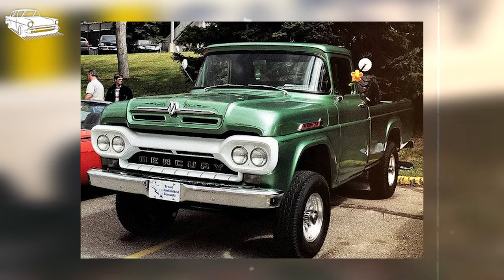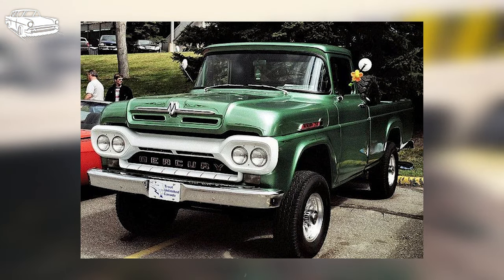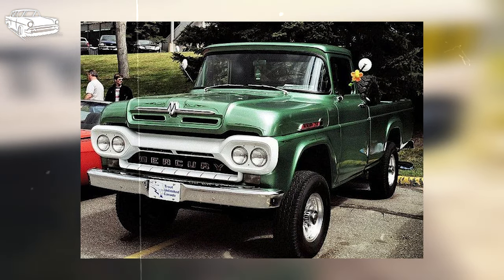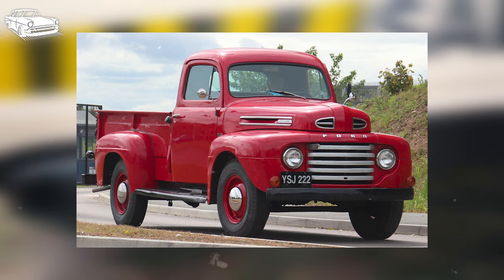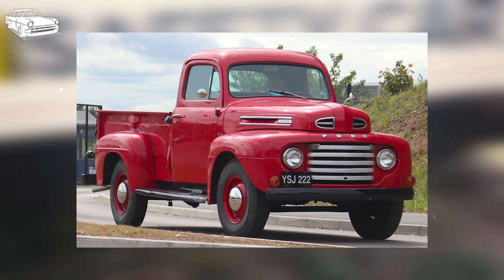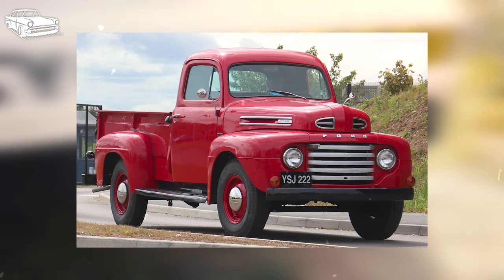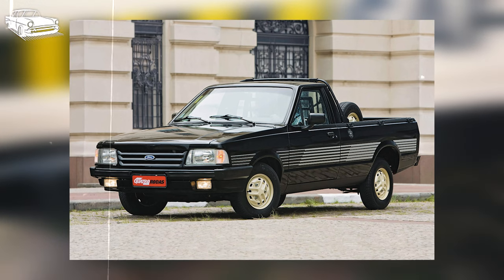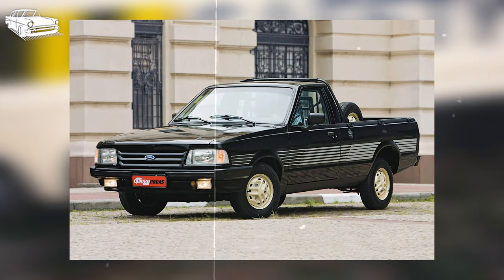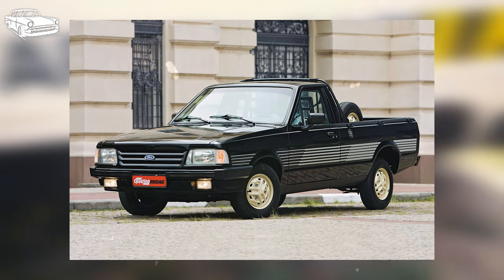Upon completion of the restoration, Morrison embarked on an unforgettable journey with the truck from Vancouver to the 2023 F100 Grand Nationals in Pigeon Forge, Tennessee, clocking about 6,000 miles on the Mercury's odometer. His dedication paid off when the truck was awarded the title of Best Crew Cab of 2023 at the show. In the realm of rare Ford trucks, it's challenging to find one that surpasses the M250 Crew Cab. If you're eager for more truck-related content, be sure to click on the next video.